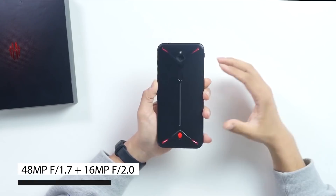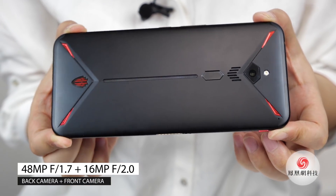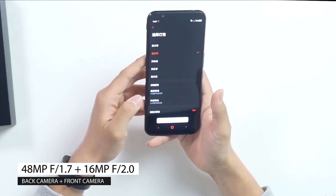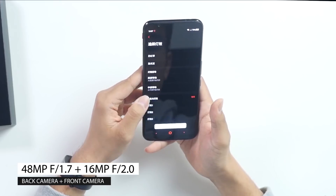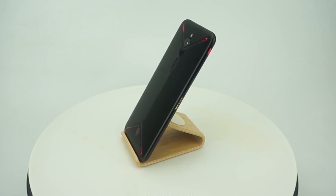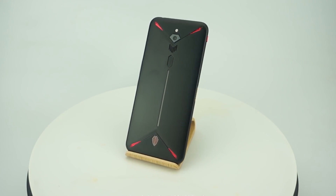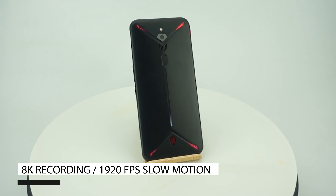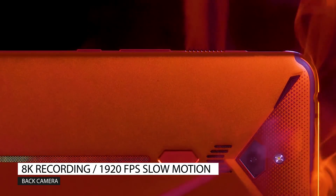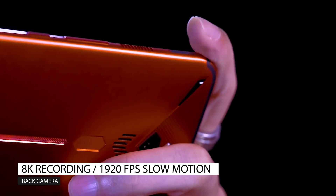As for cameras, the Red Magic 3 comes with a 48-megapixel f1.7 main imager powered by a Sony IMX586 sensor, along with a 16-megapixel f2.0 front camera, but with an unknown sensor. Sadly, there's no optical stabilization here, but the main camera is setting two new records in the mobile industry — it can apparently handle 8K video recording, and it also has a super slow-motion mode of up to a whopping 1920 fps.